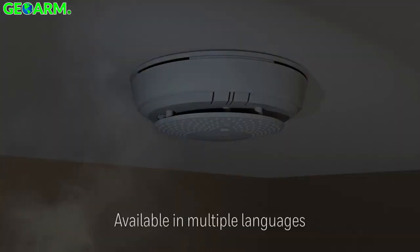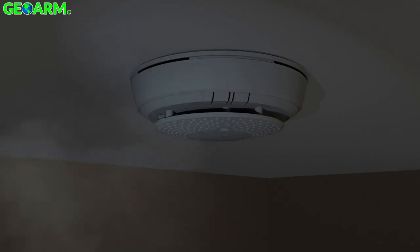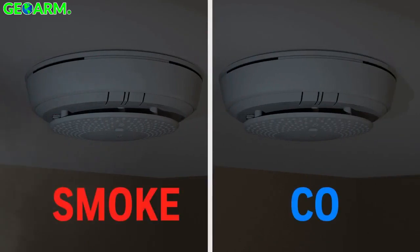Maximize safety with clear spoken alerts in multiple languages and a ring of dual-colored LEDs that show alarms when they happen.